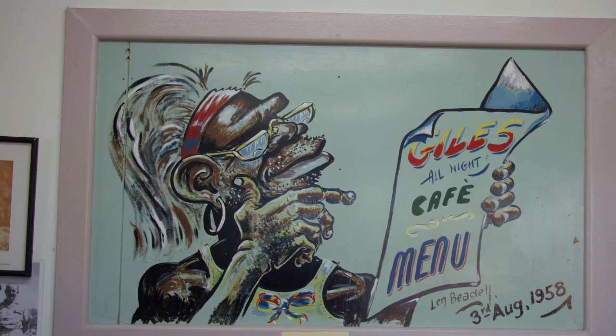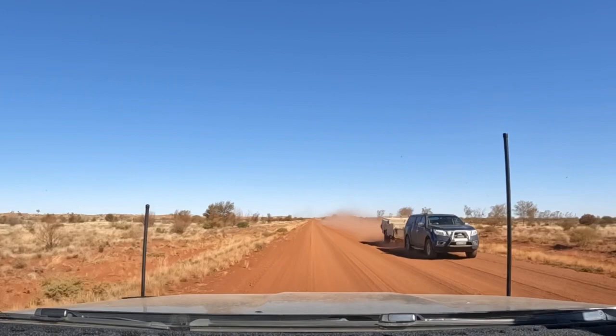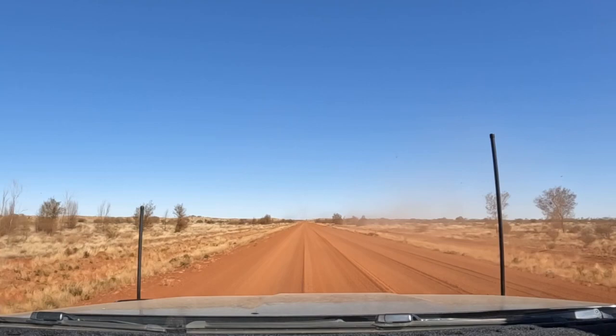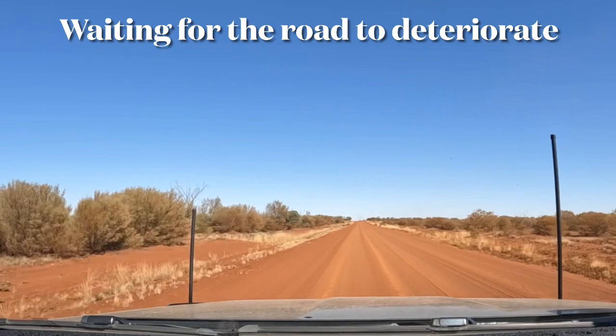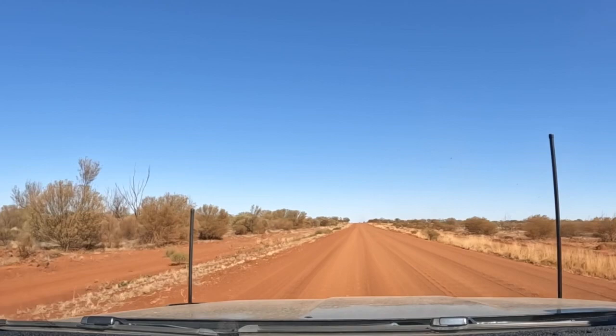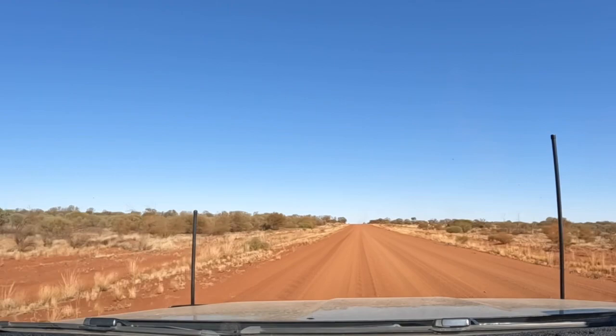This is the section from Warrakurna Roadhouse going west to Warburton. People coming from the west have told us this is the worst stretch of road from the WA side. We've got a few corrugations but we're waiting for it to get bad. It's pretty good — this part of the road is actually quite nice.